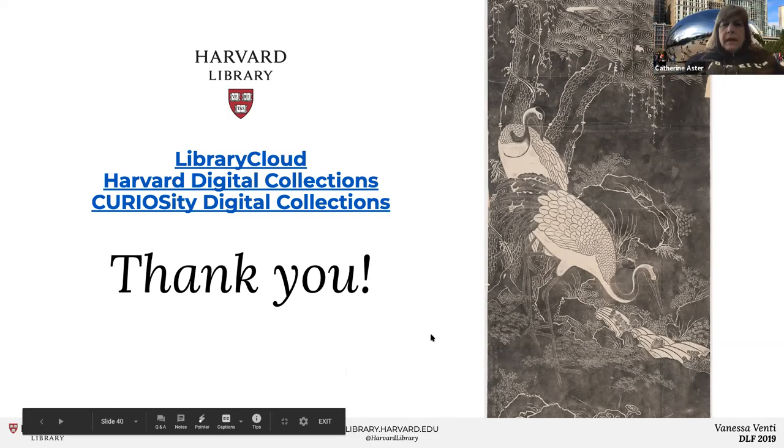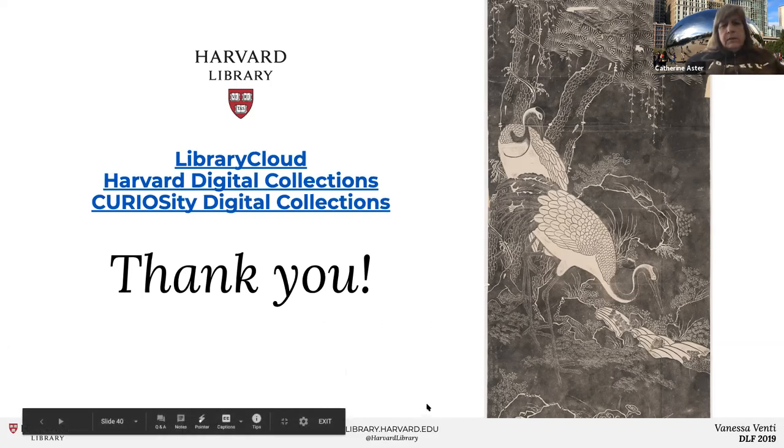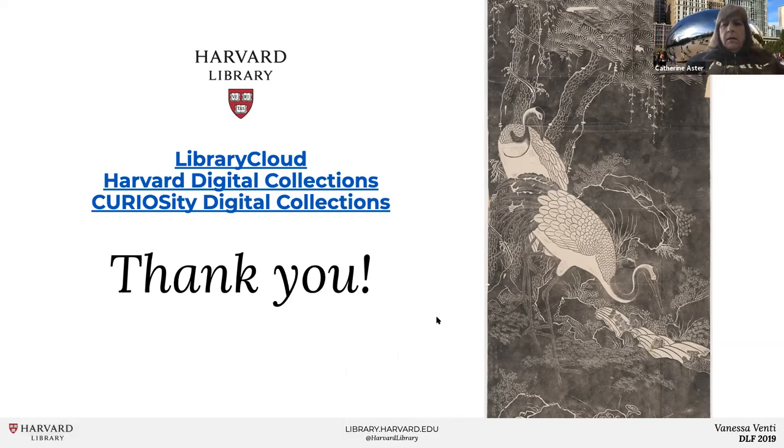Thanks, Vanessa. I saw this presentation at DLF, but it was nice to be able to see it again and really focus more on it. Really great job — I love what you all are doing at Harvard.